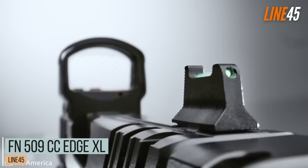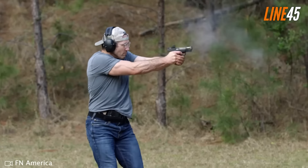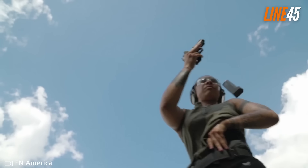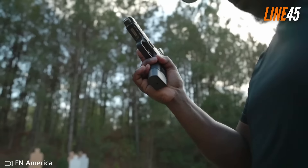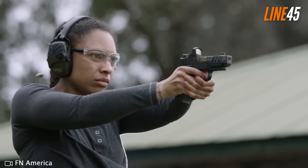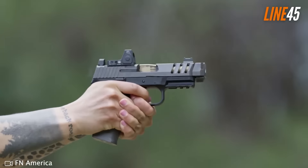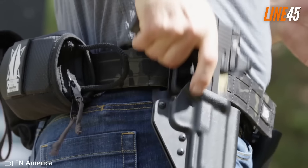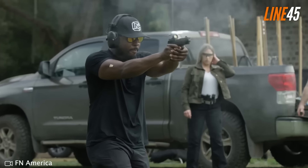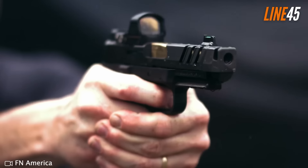The FN 509 is a big deal, as it was designed for the U.S. Army's Modular Handgun System program. It didn't get the contract, but its participation established its popularity in the modular firearms market. It now has over 15 variations, with the latest being the CC Edge XL, introduced in 2024. The FN 509 CC Edge XL includes all the basic features of the original CC Edge: a detachable compensator that reduces recoil and increases accuracy, and a cold hammer-forged stainless steel barrel.